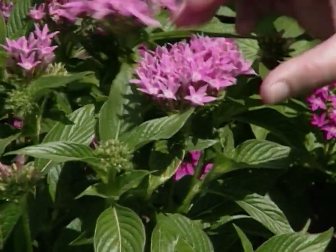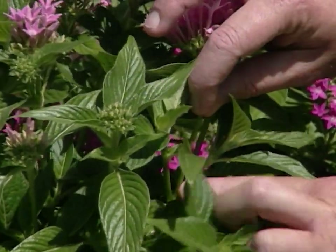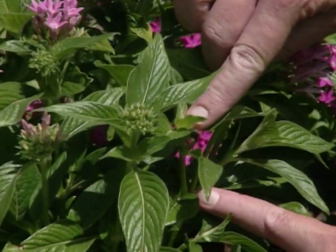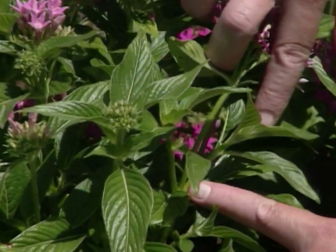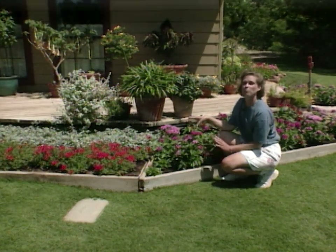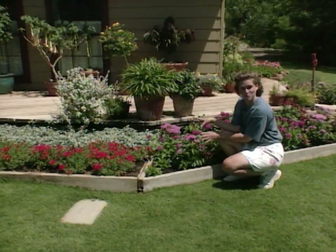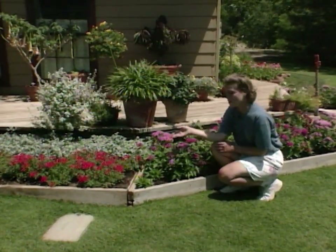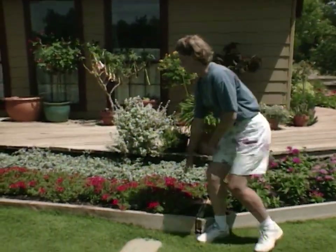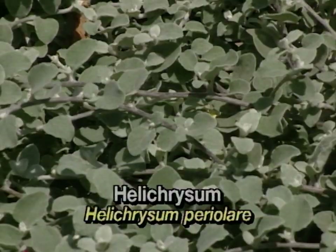If you deadhead pentas they'll bloom for you all summer. You would come down the stem here and take all of this off because your new blooms are going to be here and here — just keep them deadheaded. Another bonus about pentas is they are a wonderful butterfly flower; you will have scads of butterflies in your garden feasting at your pentas. Over here in front of our barn we have a great combination especially for the Fourth of July: red verbena and in the back, helichrysum.